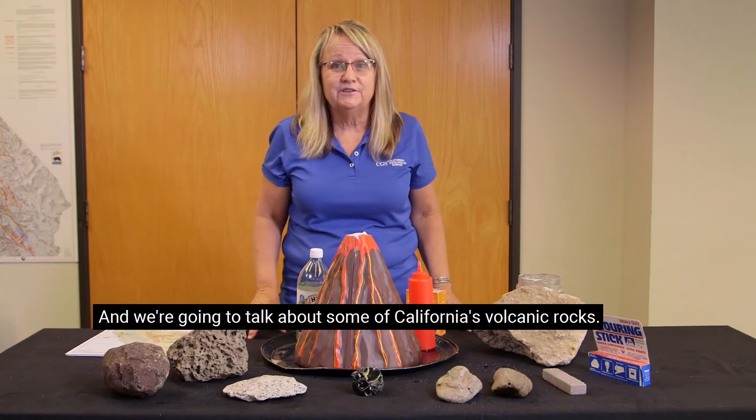Hi, I'm Cindy Pridmore. I'm a senior engineering geologist at the California Geological Survey and we're going to talk about some of California's volcanic rocks.